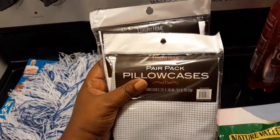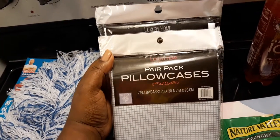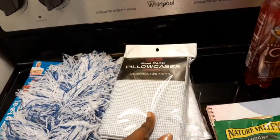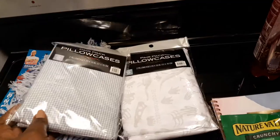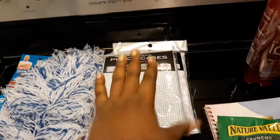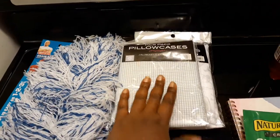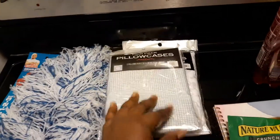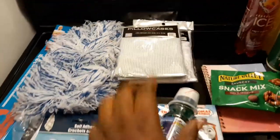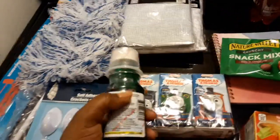I picked up my son some of the Luxury Home pair pack pillowcases — there are two in a pack. One set was squares and the other was mostly dinosaurs because my son loves dinosaurs. I'm going to be ordering him a bed off of IKEA so I want to make sure he has stuff for it. I definitely recommend all moms go ahead and wash these before placing them on the pillow, because you just never know if somebody returned them or whatnot.